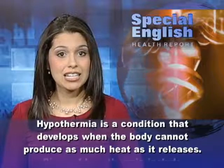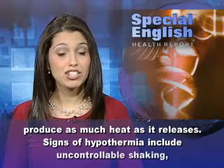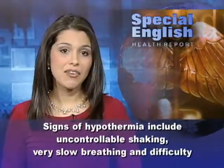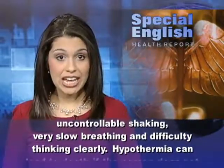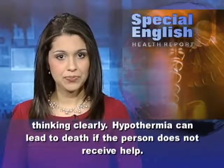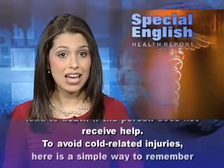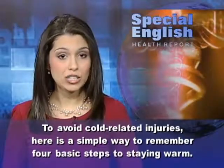Hypothermia is a condition that develops when the body cannot produce as much heat as it releases. Signs of hypothermia include uncontrollable shaking, very slow breathing, and difficulty thinking clearly. Hypothermia can lead to death if the person does not receive help.